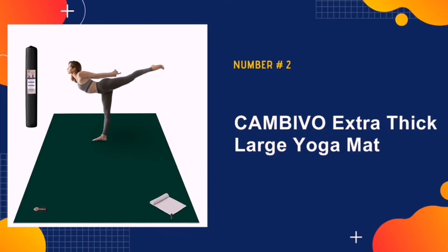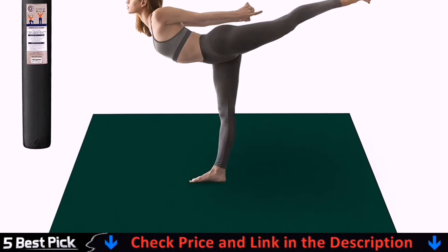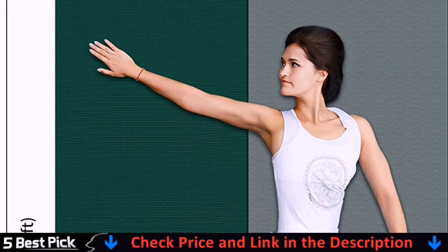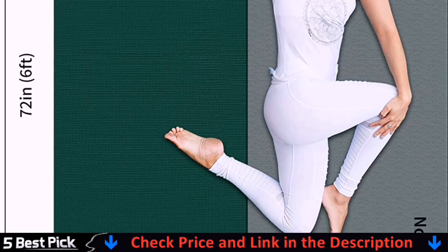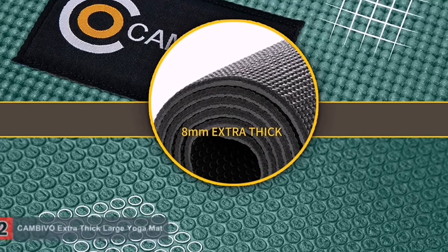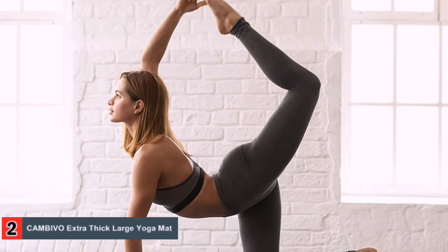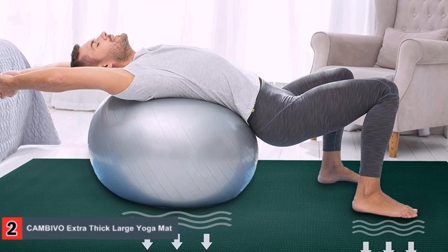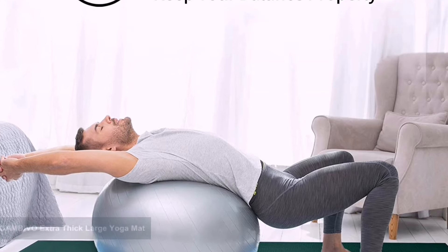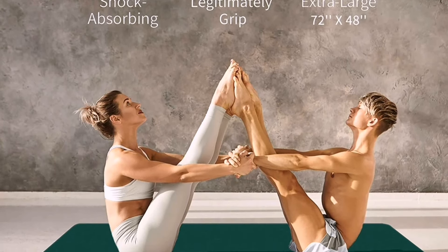Our second best exercise mat is the Cambivo Extra Thick Large Yoga Mat. If you need an all-encompassing cardio mat, check out the Cambivo Large Yoga Mat. It's one of the best mats for a home gym where your workouts involve cardio and you require more space. Due to its size, we were a bit worried about how portable it was, but we soon realized this wouldn't be an issue thanks to the inclusion of the handy travel bag. You also receive two carry straps, as well as a towel to wipe down the mat.